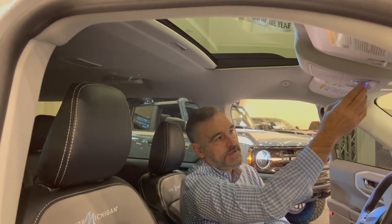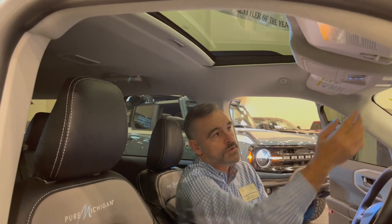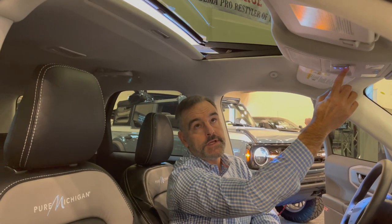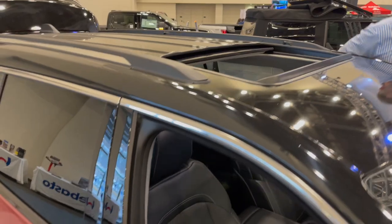We also have a vent feature. Every sunroof has a step relay for venting. We have auto close, one touch open for vent, and a step relay with four positions of ventilation. The 700 series by Champion, installed by Auto Image here in Michigan. Thank you.